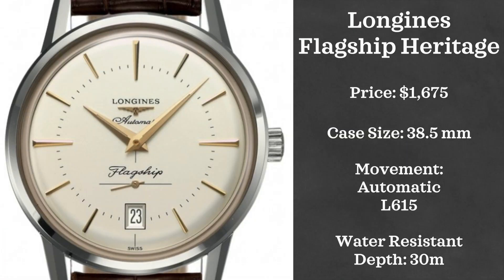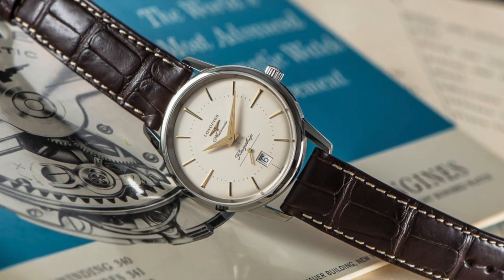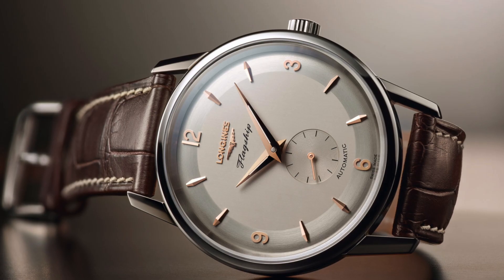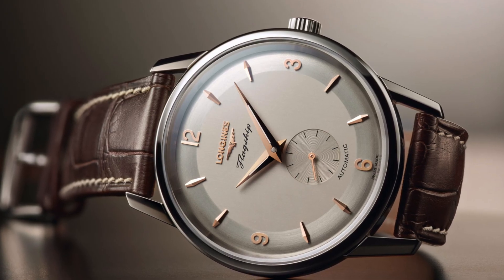Now from Germany, jumping over to Switzerland, we have the Longines Flagship Heritage 38-millimeter. This comes in at around $1,700, is an automatically powered watch using the Longines L615, an ETA-based movement, and has a 38.5-millimeter case with 30 meters of water resistance.